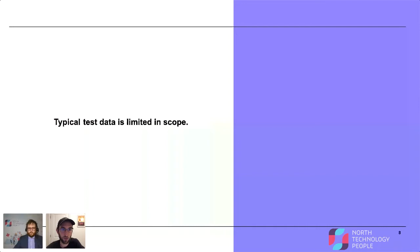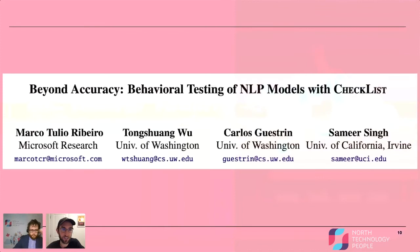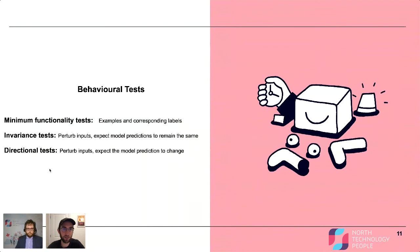Checklist is, I think, part of the motivation of their paper — the typical test data is limited in scope. What they propose is a variety of categories of tests. The main categories are: minimum functionality tests, which is basically the type of testing I was showing earlier. This is where you have examples and corresponding labels — test data like questions and the associated answers they should belong to. So that data would fit into a minimum functionality test of answer prediction.